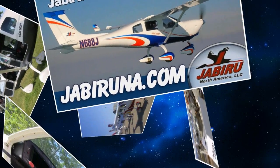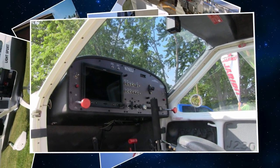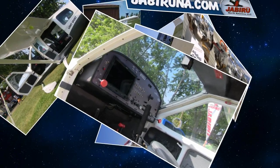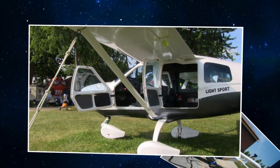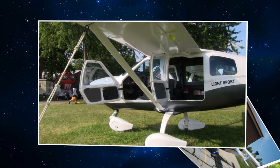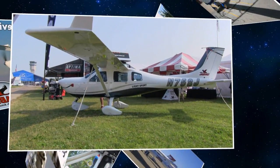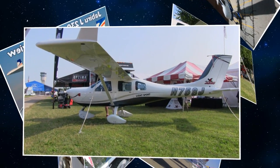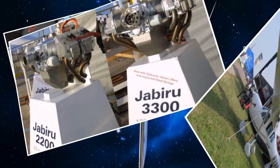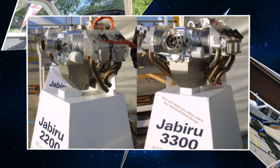With about 450 of this particular model, over 1,000 of the J-Series airplanes, 2,800 total airplanes flying, and about 6,000 engines — I believe that was the number Pete told me — this company has had quite a run over a 25-year period since they got their first approval. One of the things I'll say about this airplane right away is that if you're looking for a cross-country cruiser, this might be your airplane.